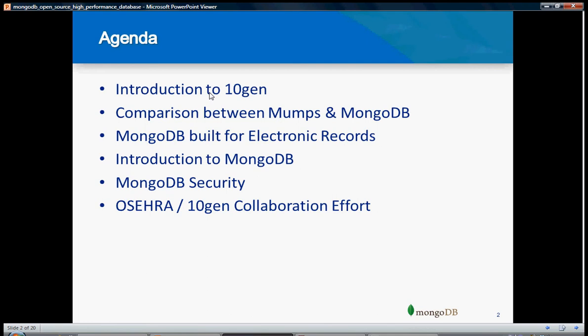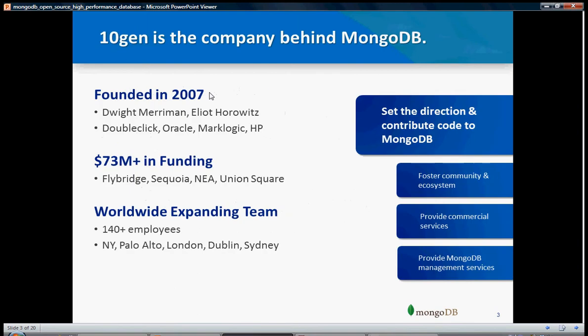We will introduce you to 10Gen, the company which created MongoDB. 10Gen is the company which created MongoDB. It was founded in 2007, and it got like 73 million plus in funding. It is a worldwide expanding team with 140 plus employees as of today. They set the direction to contribute code to MongoDB, so MongoDB is an open source system and anyone can contribute to it.